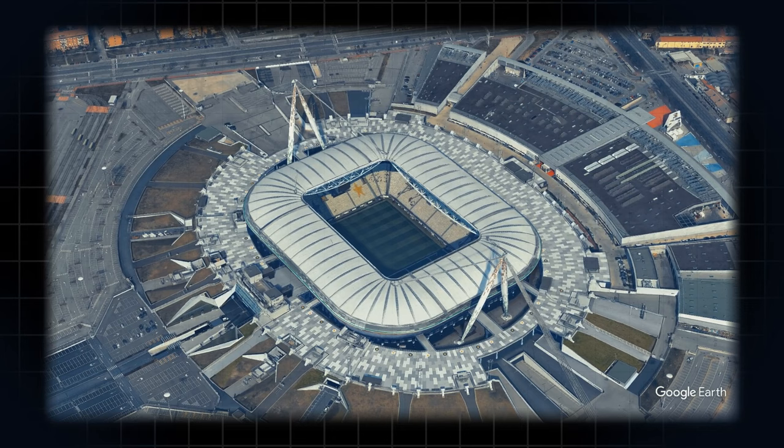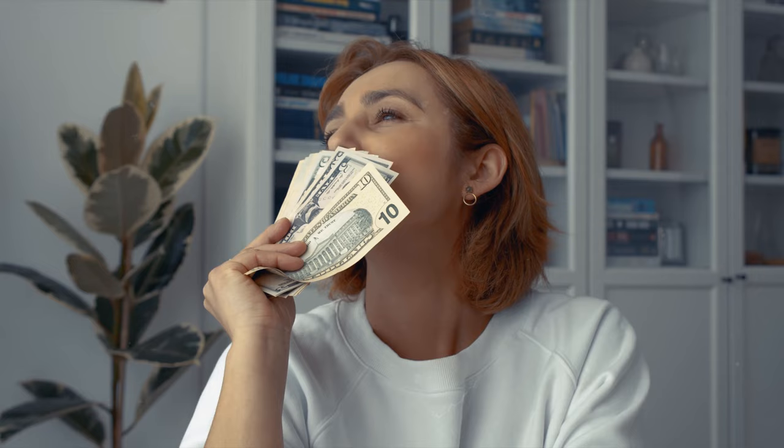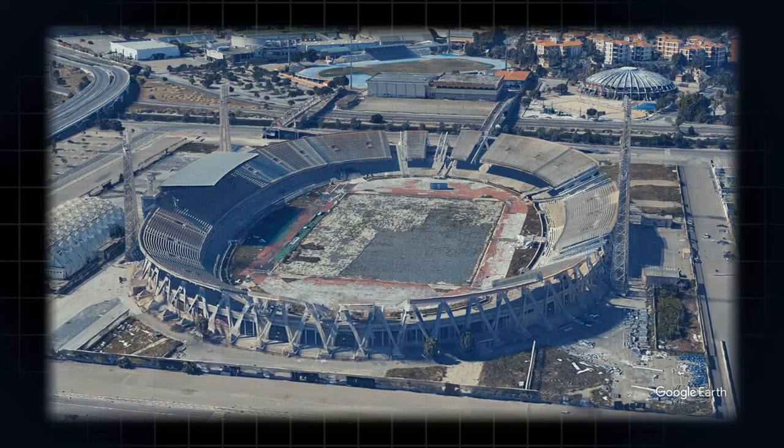Look at Juventus. They built Allianz Stadium in 2011 and immediately generated a 282% increase in match day revenue compared to when they played in Stadio Olimpico. Better fan experience means more bums in seats, and like most modern stadiums, luxury boxes bring in a wealth of money for clubs — and that type of accommodation just isn't possible in stadiums built half a century ago.